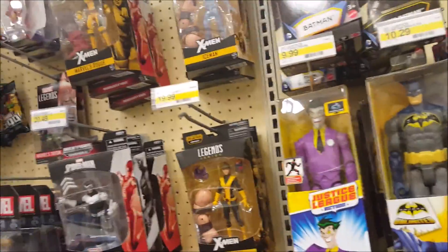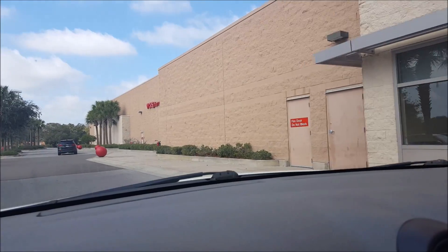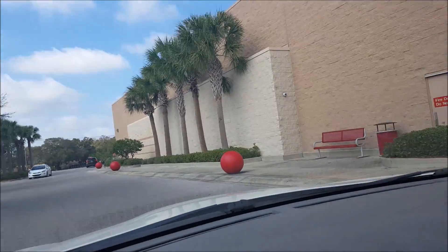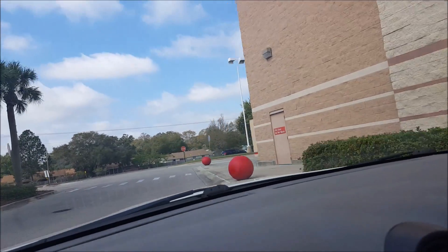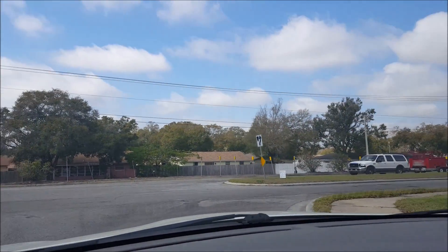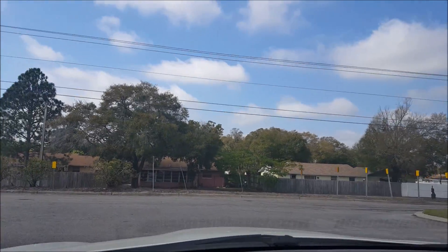There's nothing on the shelf, so it's time to ask an employee. No success on the second Target — they did have it, but it turns out it is street dated for March 1st. I guess I got lucky on the first Target and they didn't see the March 1st date and sold it to me. The second Target is not letting it be sold until March 1st, which is ridiculous — but I guess I understand.